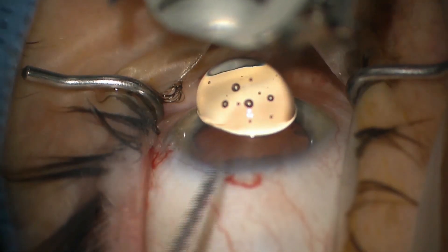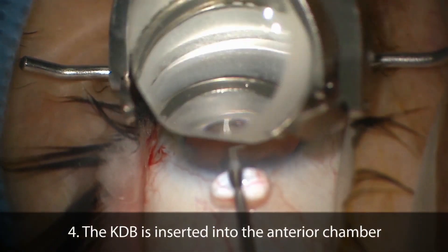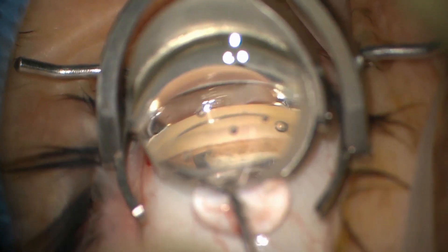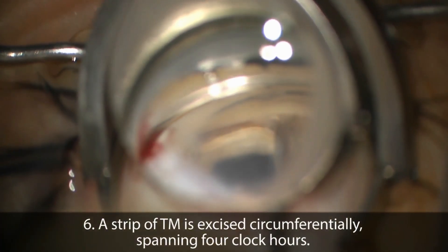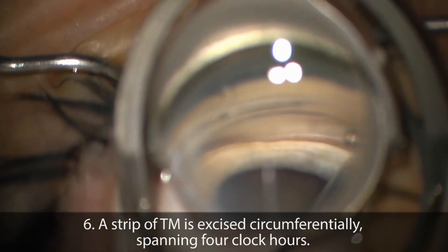In this group, preoperative baseline mean IOP was 17.1 and number of medications was 2.4. At six months, 64.3% of eyes had achieved our goal IOP of 15 mmHg or less without requiring additional glaucoma procedures. 45.2% reached this target IOP on fewer medications and 31% on no medications.